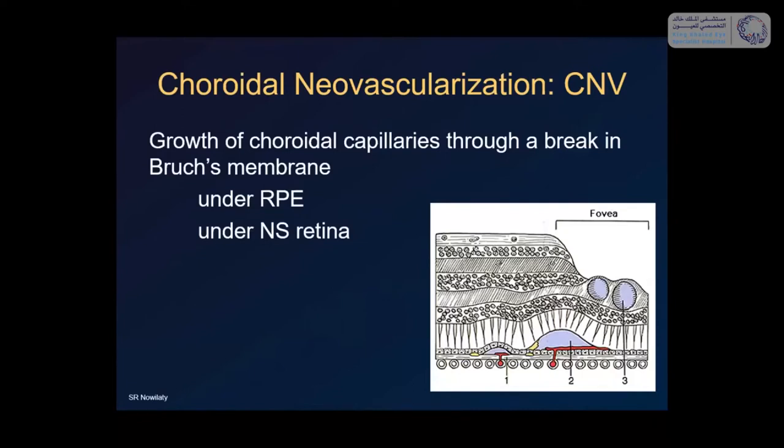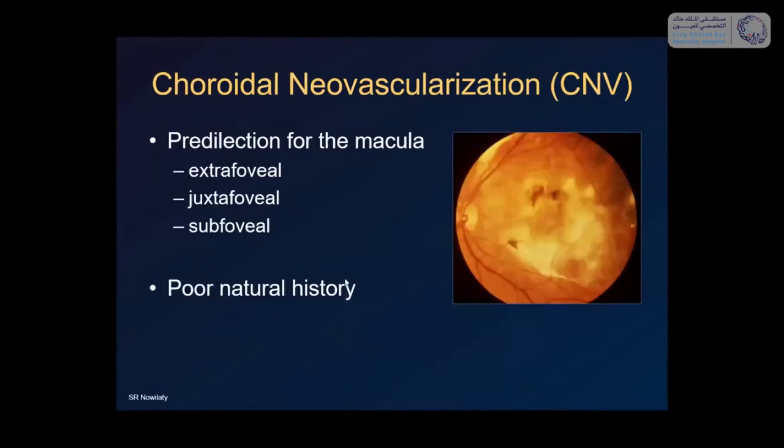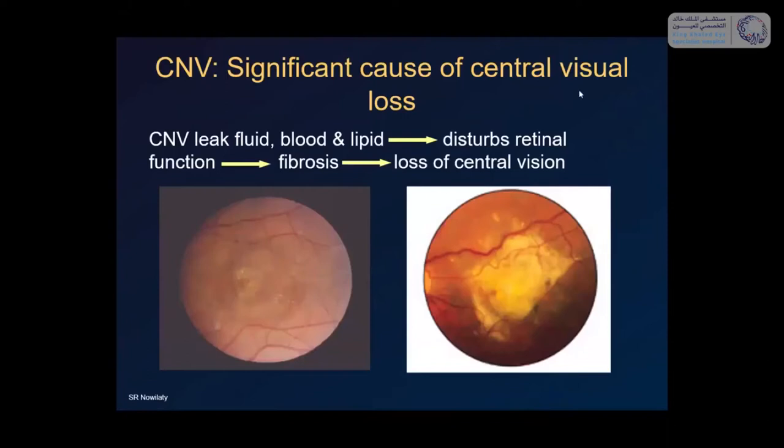What is choroidal neovascularization, or CNV? It is merely the growth of choroidal capillaries through a break in Bruch's membrane, either under the retinal pigment epithelium or through the RPE under the neurosensory retina. CNVs can happen anywhere in the eye, including the periphery, but they have a predilection for the macula, where they could be extrafoveal, juxtafoveal, or subfoveal. CNV has a poor natural history because it creates scarring and causes significant loss of central vision, as the choroidal vessels leak fluid, blood, and lipid, disturbing retinal function and causing RPE proliferation and fibrosis.